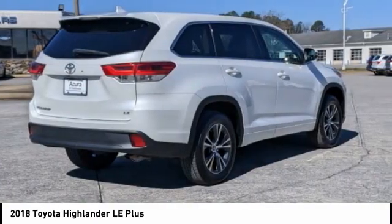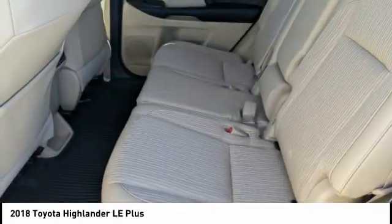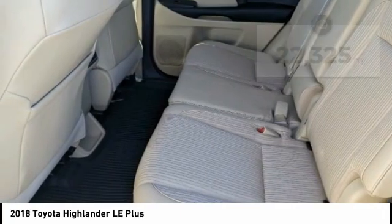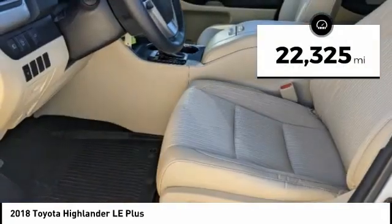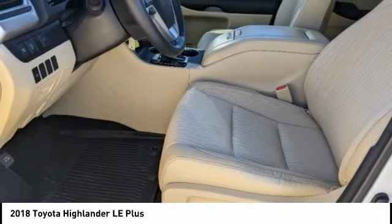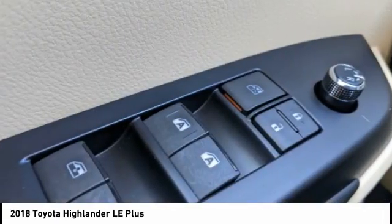A 2010 Top Safety Pick, the Highlander is where substance meets style. This vehicle has less than 25,000 miles. This beauty is sure to make you the talk of the neighborhood. So call or drop in for a test drive today.